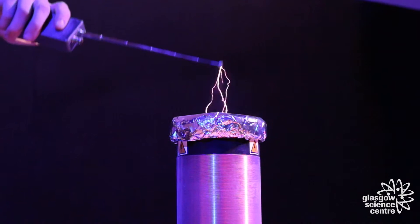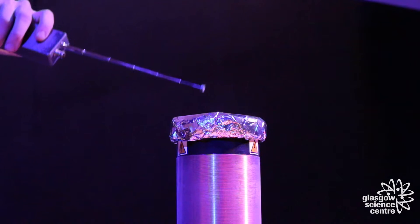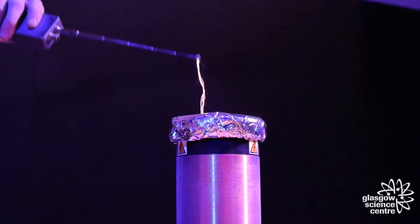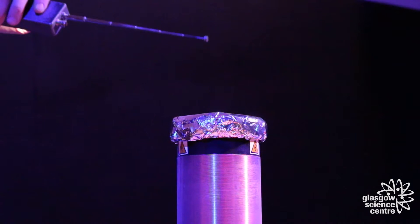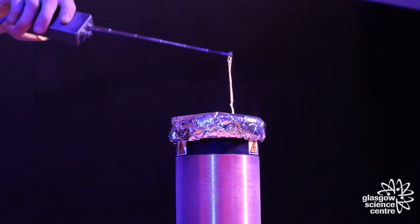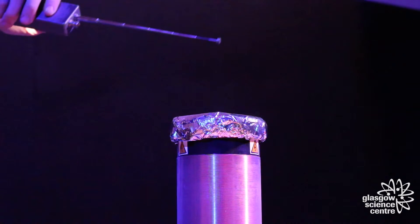A Tesla coil consists of two parts: a primary coil and a secondary coil. Each coil has its own capacitor, which is used to store electrical energy, and they are separated by a gap of air between the two electrodes that generates a spark of electricity. An outside source is used to power the whole system, usually the mains power supply.